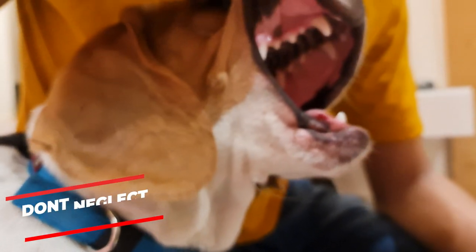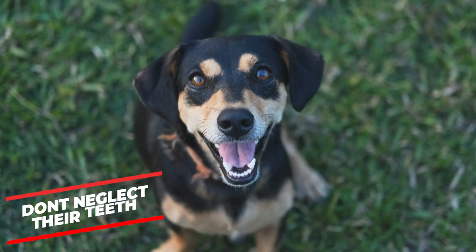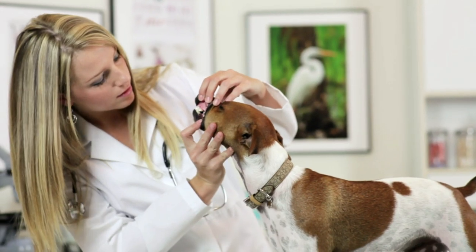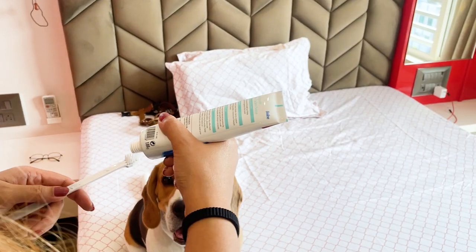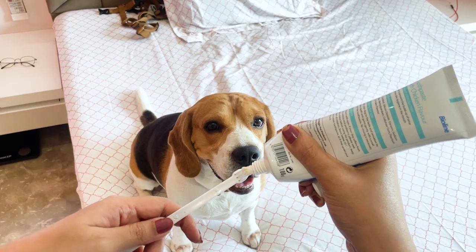Don't neglect your beagle's teeth. Statistically, 80% of dogs over 3 years old develop one or another dental issue. You can get ahead of the curve by investing in a good canine toothbrush and canine toothpaste.